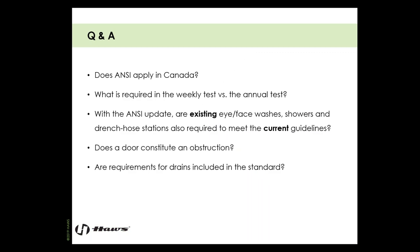A couple questions to start with: does ANSI apply in Canada? The answer is kind of. In some areas and some parts of Canada, they reference the ANSI standard very clearly in their requirements.